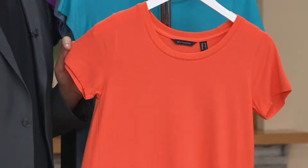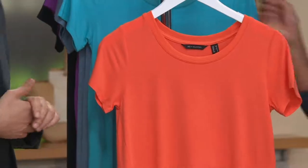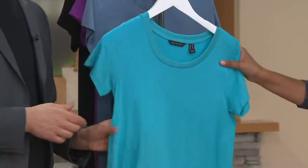Let me share with you colors. Extra extra small to 3X are our sizes. This is your tangerine — I love, love this orange. And then we also have your aqua blue. Look how pretty that is — it's a beautiful turquoise.